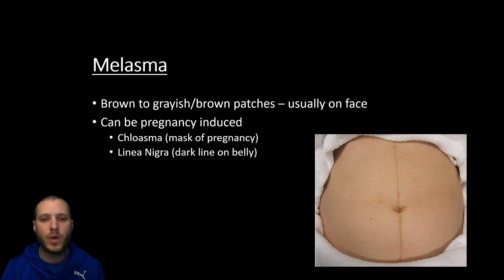Melasma is when you have grayish or brown patches. The reason I bring this up is with pregnancy — you're going to see what we call linea nigra. Linea is a line, nigra is black or dark, and this is when the hormones due to pregnancy are going to cause this dark line to show up on the medial aspect of the anterior abdomen. You can also get something called a pregnancy mask where your cheeks get darker colors as well.